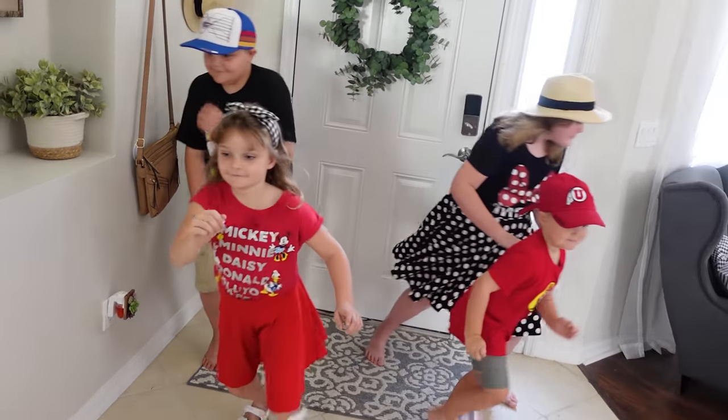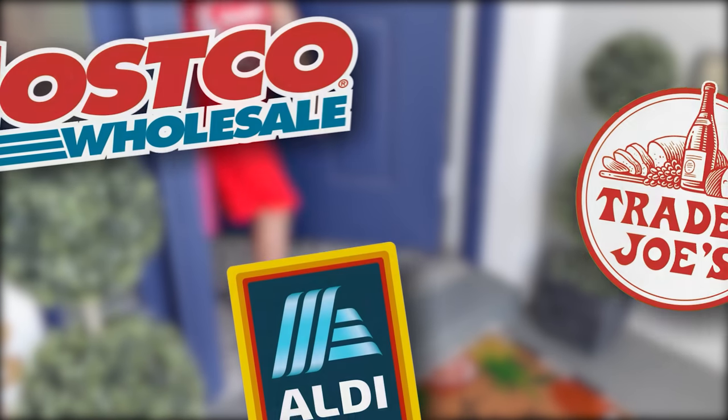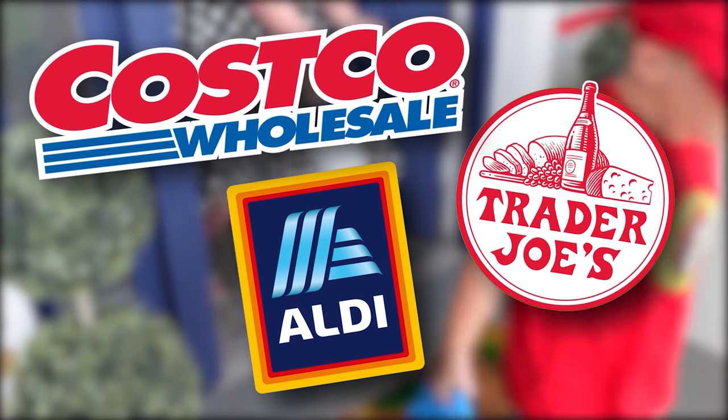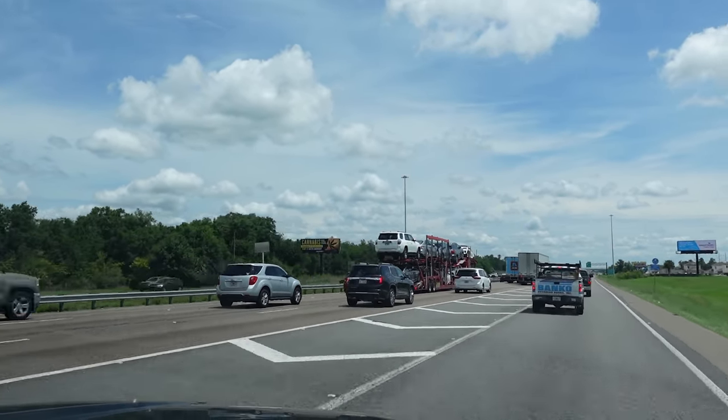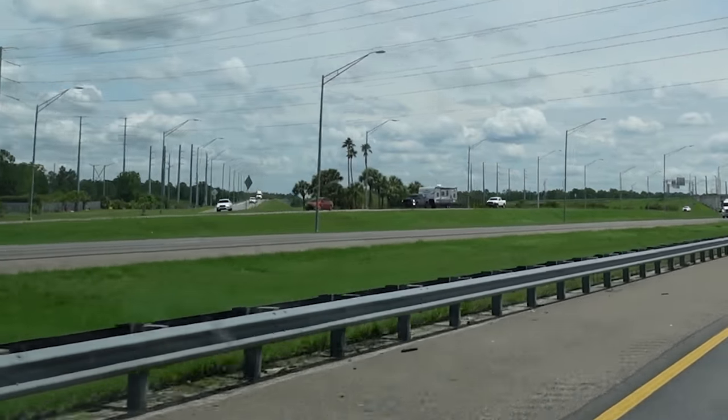Today I have all of my kids with me and the plan is to hit up Costco, Trader Joe's, and Aldi all in the same day. I have a goal to stock up the house with everything we're going to need for about a month.